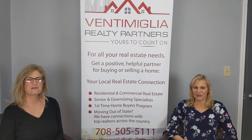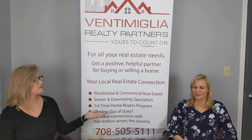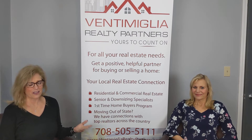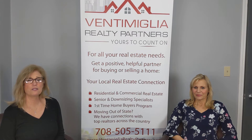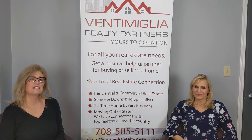Hi, Jackie here with Ventimiglia Realty Partners at Keller Williams Referred Realty, and with me today is Chris with Assure Home Inspections. They are our trusted partner to refer all of our home buyers and sellers to for their home inspection needs. Many of you know the importance of getting a home inspection when purchasing a home. Today, Chris is going to talk about the importance of sellers getting a pre-listing home inspection.